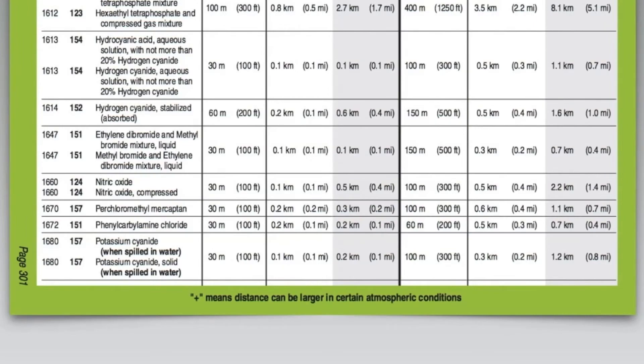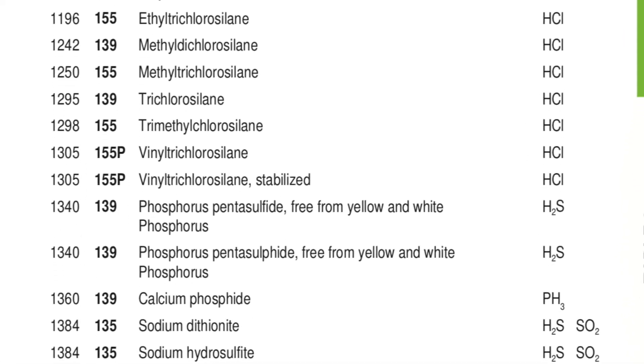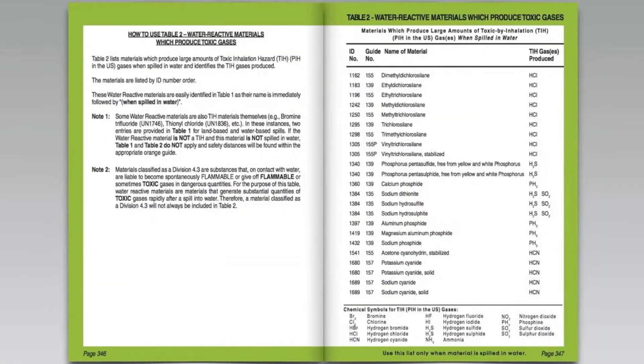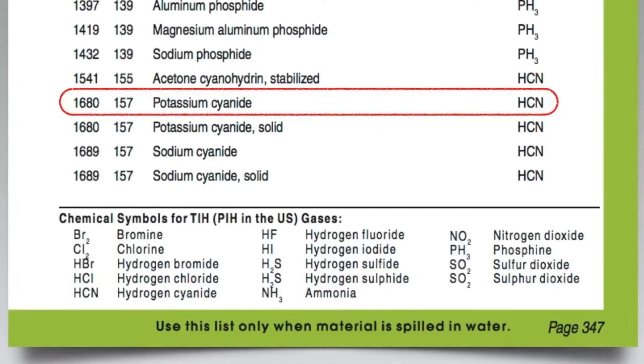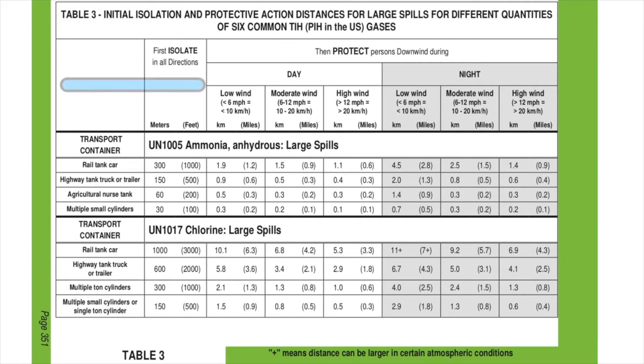If the product includes the reference 'when spilled in water,' consult Table 2 for a list of gases that may be generated and do not use water or foam as an extinguishing agent. If the material is highlighted in green in the yellow or blue bordered pages, the material itself is toxic if inhaled. Table 3 lists six common toxic gases with the type of container and capacity of each. For example, a leaking rail tank car of chlorine would have an initial isolation distance of 1,000 meters, or 3,000 feet, in all directions. If the release is at night with a wind speed of five miles per hour, first responders would need to either evacuate or shelter in place for more than seven miles.